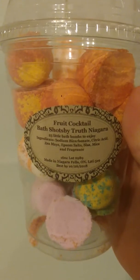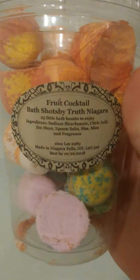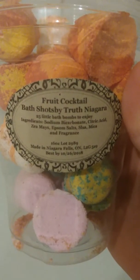Hi everyone, I'm back tonight with another bath video for you guys. Tonight I have a new item: it is the Fruit Cocktail Bath Shots by Truth Niagara, and as you can see in this container we get 25 little bath shots to enjoy.